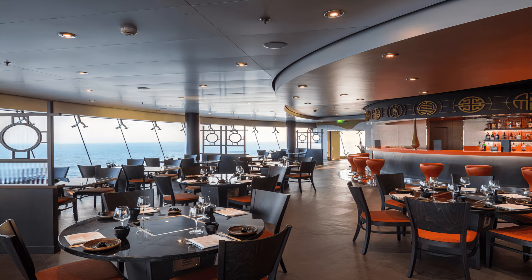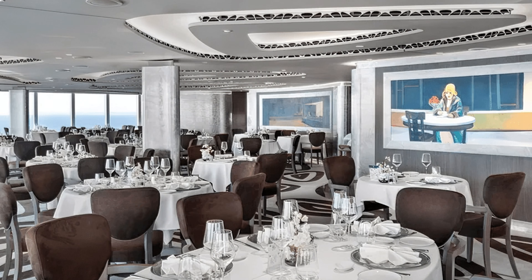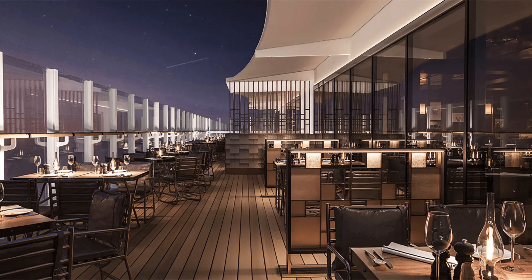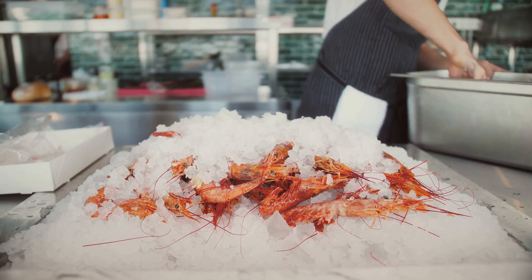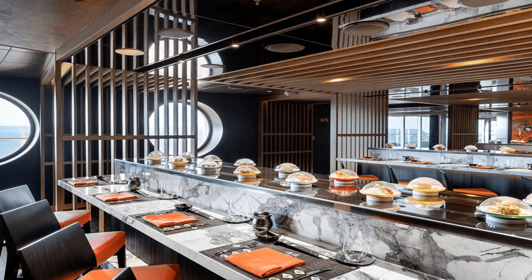When you're feeling peckish, the ship has 11 eateries to choose from. You've got four main dining restaurants where you can savour delicious Mediterranean and international dishes. The Yacht Club restaurant serves up delectable delights in a luxurious setting, but for a more casual experience, there's a buffet that seats an impressive 1,169 guests. Specialty restaurants include Butcher's Cut for juicy steaks, Ocean Cay for fresh seafood, Hola Tacos and Cantina for Mexican fare, and Kaito Teppanyaki and Sushi Bar for Japanese cuisine.